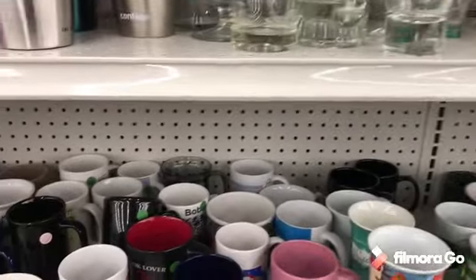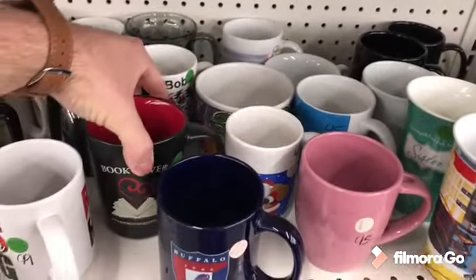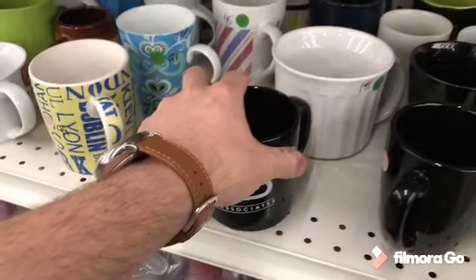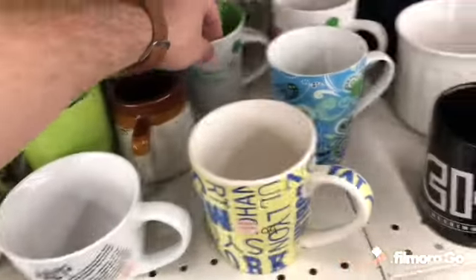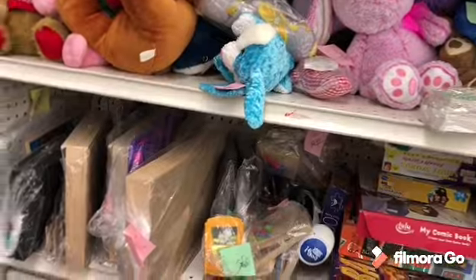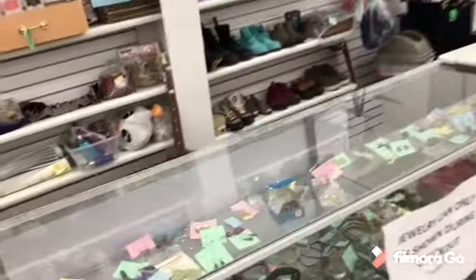I just stopped by the mug section and kind of glanced over to see if there were any Starbucks mugs or anything that poked out. Unfortunately there wasn't anything, so I did not get any mugs. I came back over to the toy section to give it another glance. If y'all have seen anything I've missed in the video so far, please leave a comment below and let me know — I would appreciate it.